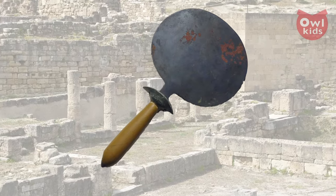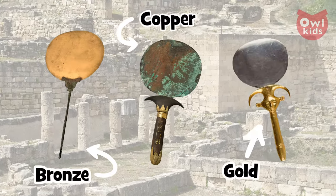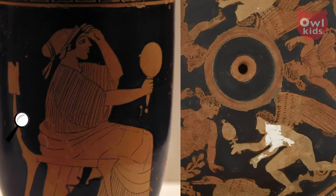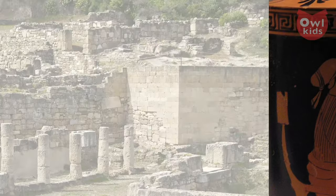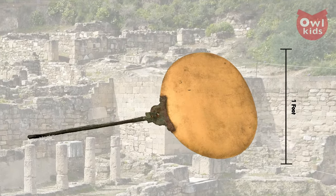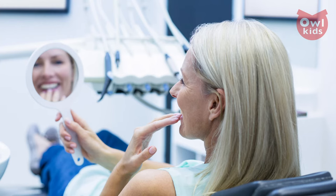About 5,000 years ago, mirrors were made of highly polished discs of metal, such as bronze, copper, and for the super rich, gold. In all cases, a mirror was a highly prized symbol of status and wealth. But most were barely a foot across, if that. And as for their reflective properties, well, compared to modern mirrors, they could be a bit dim.